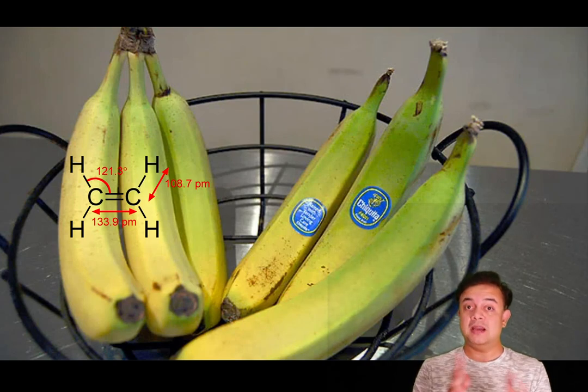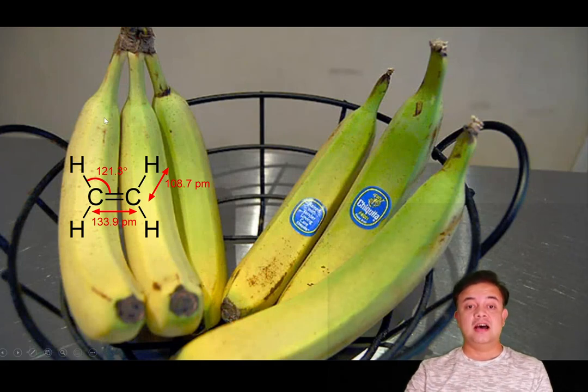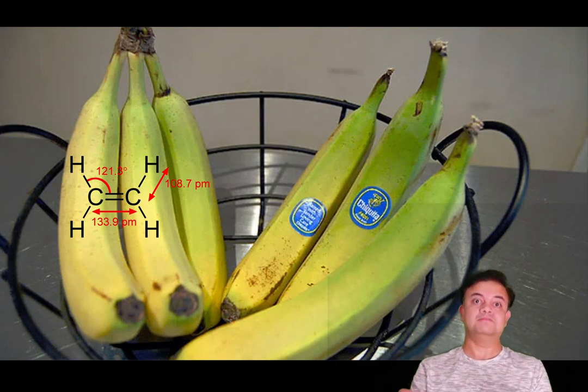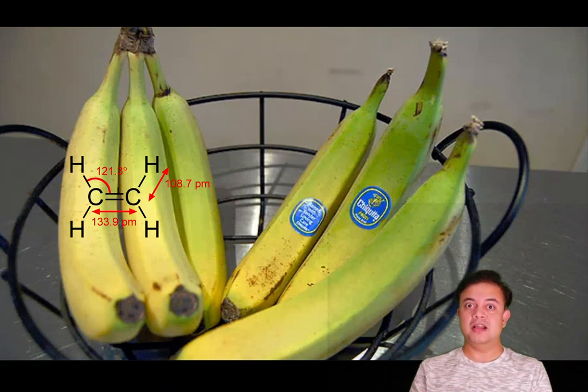It's not possible to completely prevent ethylene, but we can minimize its effects. First, don't stack bananas on top of each other — a big bunch piled together means the ones inside get spoiled faster. Second, always keep bananas in a basket with lots of airflow so the ethylene gas can escape from the bunch more quickly.